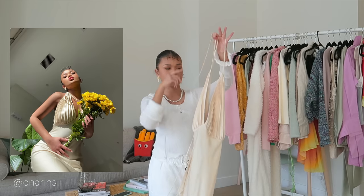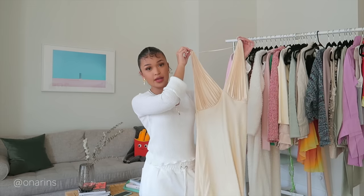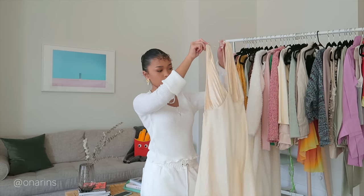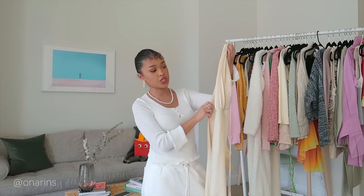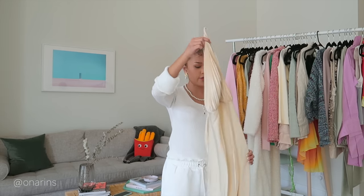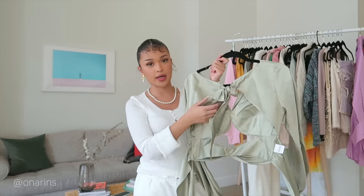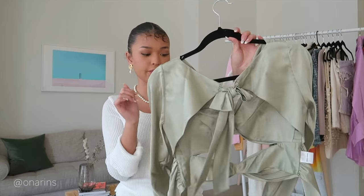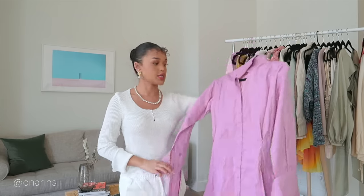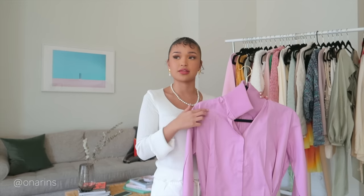Moving on — I got this little dress and I forgot the brand, but I'll put it on screen. It's a really nice simple cream silk dress with pleats at the bottom area, which I love. From the same brand I also got this mint green top that ties at the back in a bow and is a little bit backless. I also got this fuchsia pink shirt dress — I think it would look really nice with pearls. As you can tell, I've been loving pearls lately; I wear them with everything and they add a nice classy touch.